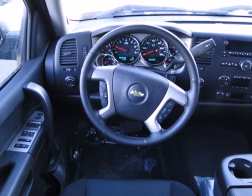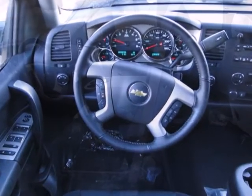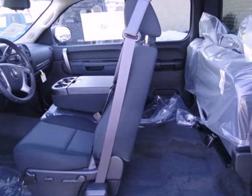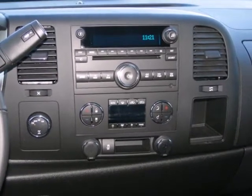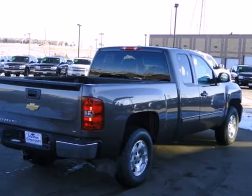Enjoy convenient features like cruise control, stability and traction control, and a tire pressure monitoring system. This is the perfect truck to haul all of your materials to the job site. Make this brawny Silverado yours today.